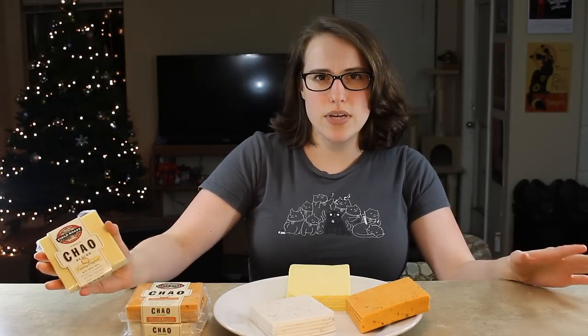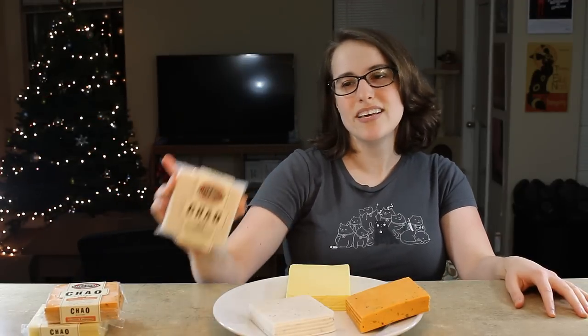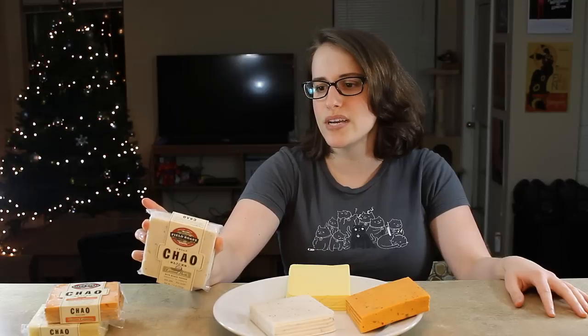So they sent me what I believe are the only three flavors they have: the Creamy Original, Tomato Cayenne, and Coconut Herb, which is very weird. They all have coconut in them — they're soy and coconut based. I don't know, that just doesn't sound very good to me as a flavor. It sounds really weird.